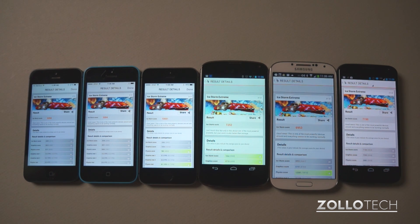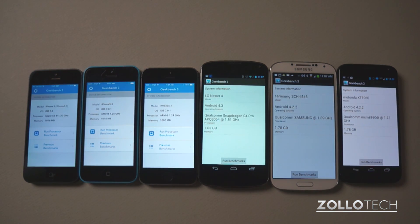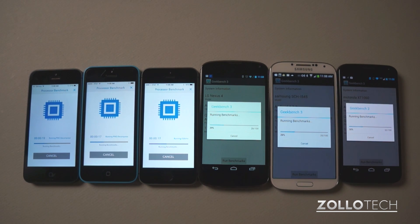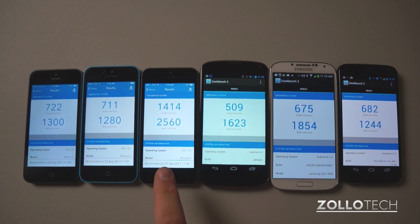Let's see how the other test using Geekbench measures up. Just as before, I've closed all applications in the background, and you can see Geekbench is running on each one of these. Geekbench finished, and you can see the result is pretty impressive again with the iPhone 5S — double that of the next closest competitor pretty much. So you can see 1414 on the 5S, followed by the iPhone 5, followed by the iPhone 5C, followed by the Moto X, then the Galaxy S4, and then the Nexus 4. Those are pretty impressive results for the iPhone 5S.